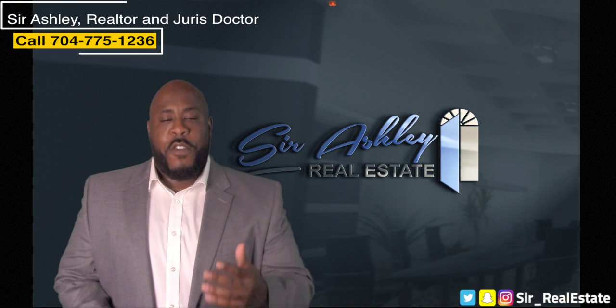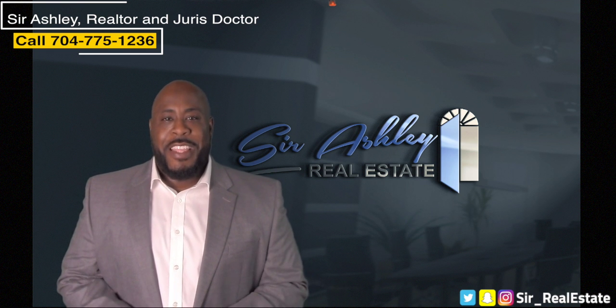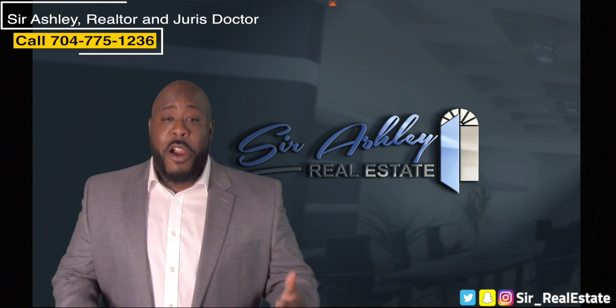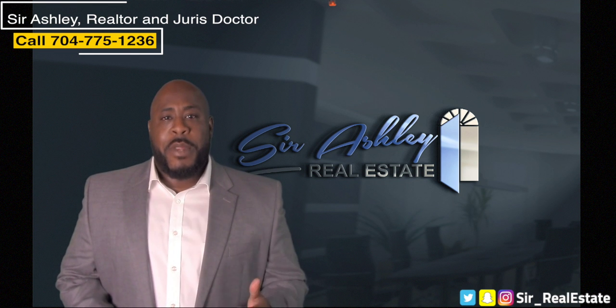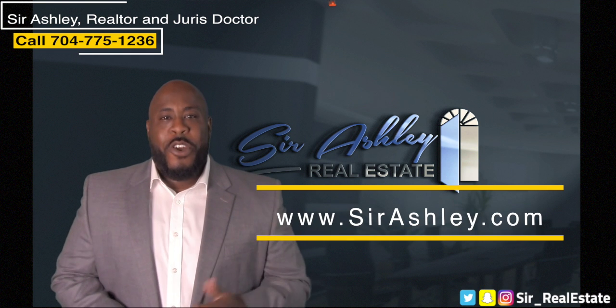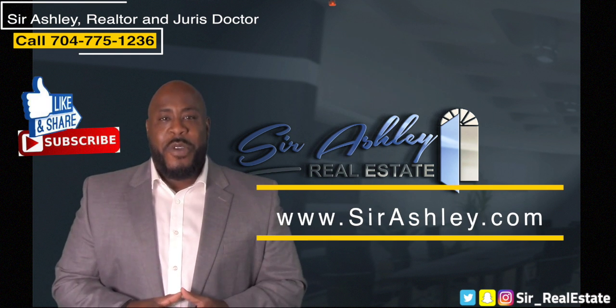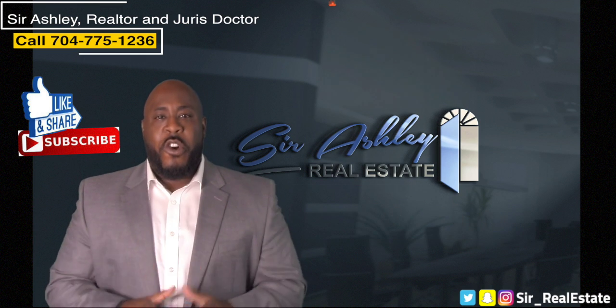That does it for your February 2019 market update for the Chapel Cove subdivision. If you have any questions about selling your property or the market in general, please reach out to my team and I at 704-775-1236 or on our website. Be sure to like and share this video — it's much appreciated and goes a long way.